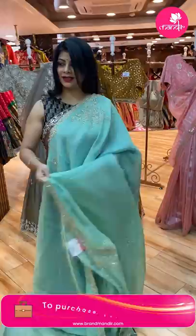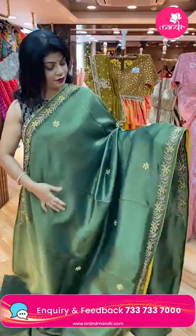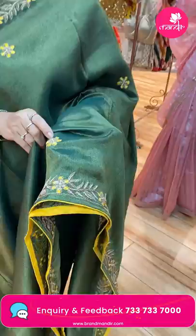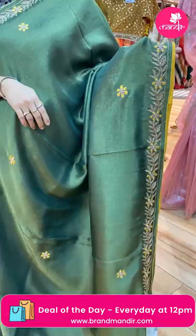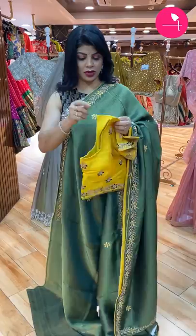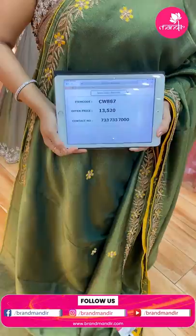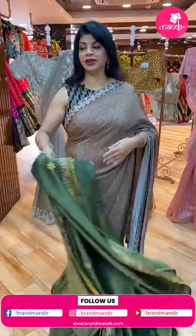Next lovely saree — green color shimmer georgette. All over thread work, zardozi, floral butas. Border: zardozi and floral thread work. Running pallu ended up with border. Ready-made yellow blouse with work for neck and sleeves. Price: 13,520. CW887 is the code.